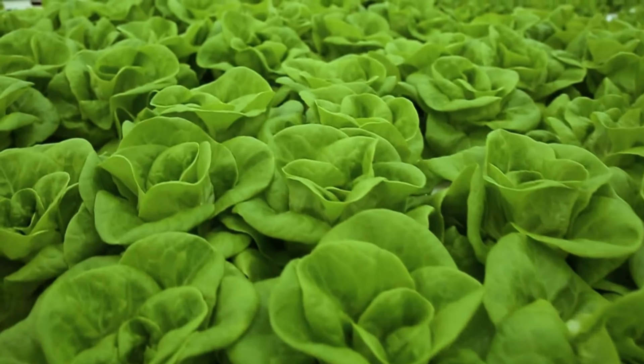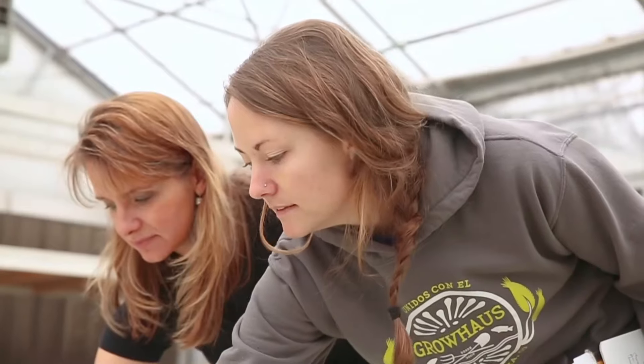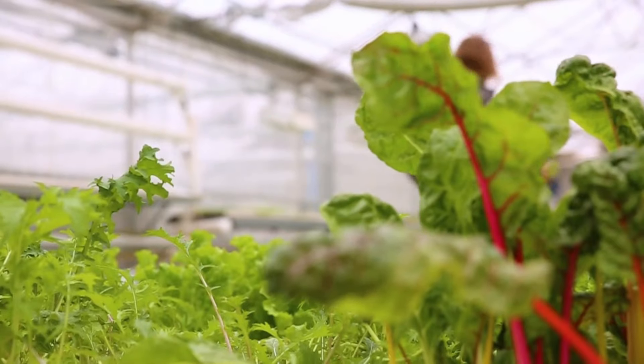Dill and parsley are also grown this way, providing them with all the necessary enzymes to grow quickly. This method is eco-friendly and waste-free, promoting sustainable and efficient food production.